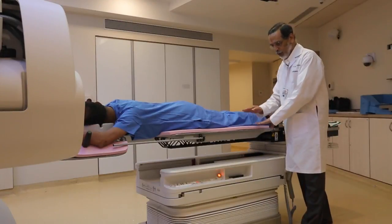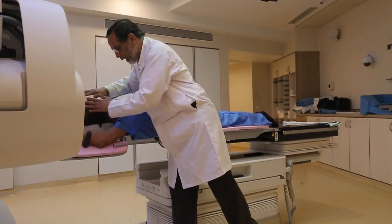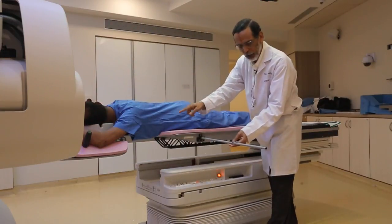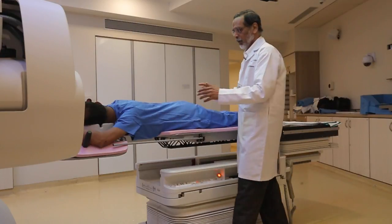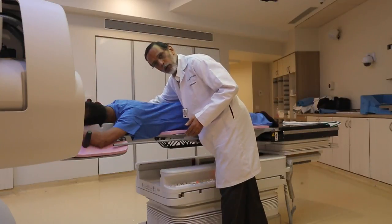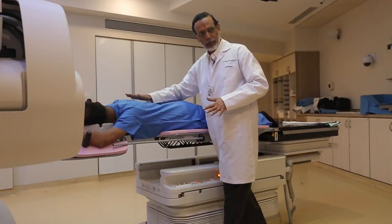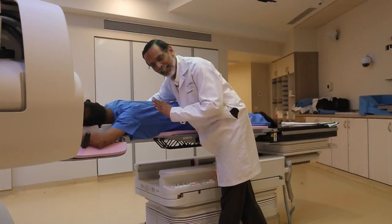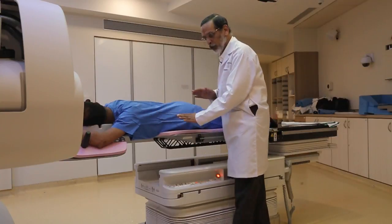A soft, cushioned couch — the patient lies down on the abdomen, hands are held above the head, head is turned towards one side, and hand holders are also available. We position the patient using particular scales which have been already done in the simulation. In this position, the left breast hangs down and the right breast rests on the soft couch area, without pain or problems even if the breast is slightly compressed. The biggest advantage is that when the radiation is delivered, the heart does not get a dose and the lungs do not get a dose — that is the big positioning advantage of this special couch.